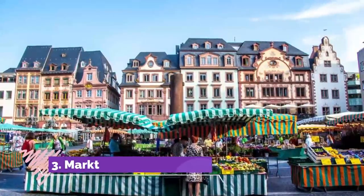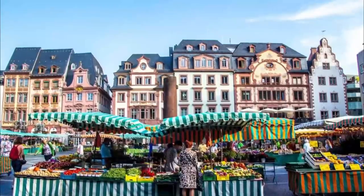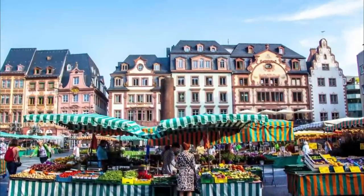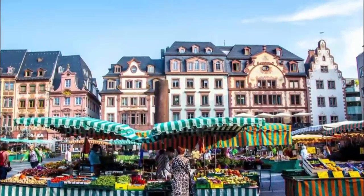3. Market. The largest of the four squares around the cathedral, Market is on the north side and developed alongside the cathedral in the 10th century. There's a market trading here on Tuesday, Friday, and Saturday mornings.